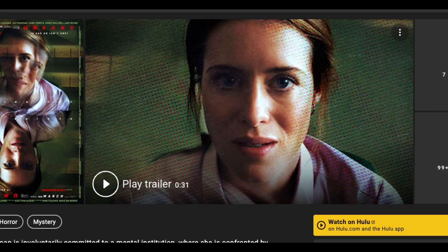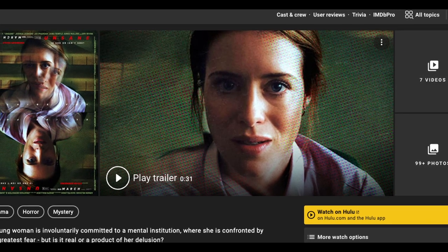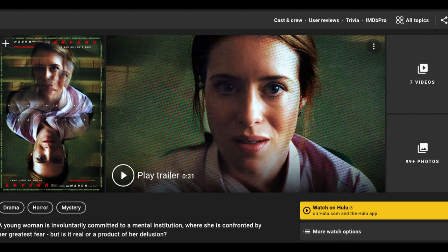If you're not making content or films with the stuff you already have — such as an iPhone in your pocket — may I suggest a movie called Unsane, which was created with an iPhone 7 and won a bunch of Academy Awards.